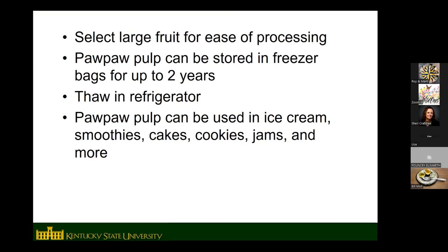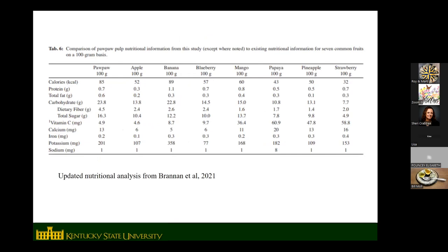Nutritionally, pawpaw is fairly similar to banana in terms of calories, protein, and carbohydrate content, which makes sense given the similar flavor profile.